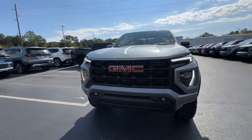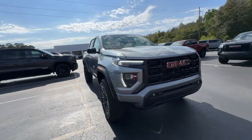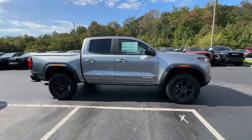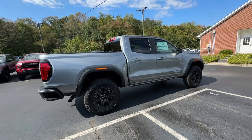Your next car could be the 2024 GMC Canyon. This hard-working Canyon delivers impressive towing and hauling capability and a smooth, agile driving experience.